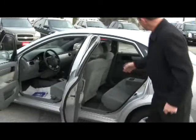It's got a great cloth interior, you've got cup holders in the back seat, and this is great on gas. It's front wheel drive, so you know it's going to be great in the snow.